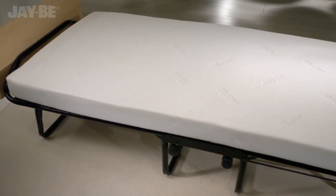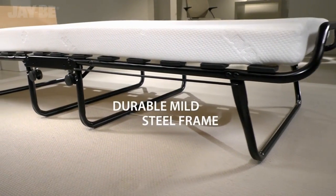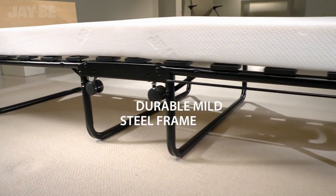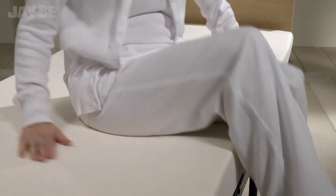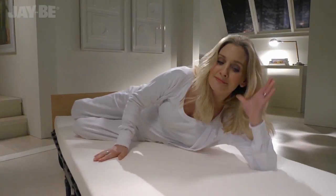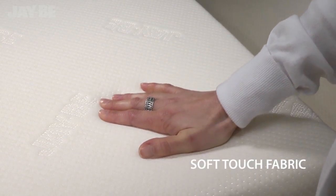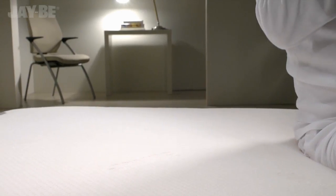The mattress rests on sprung slats which flex and move, providing adaptable support. This JB bed is tested to British, European and North American quality and safety standards, suitable for contract use with a lifetime frame guarantee.